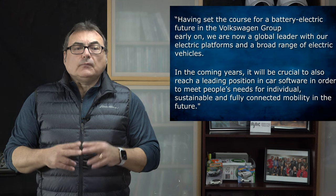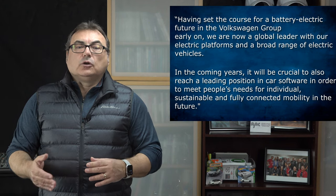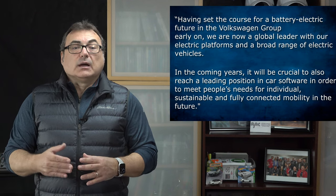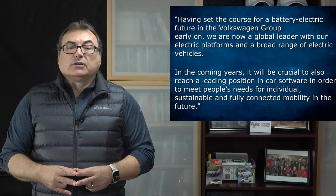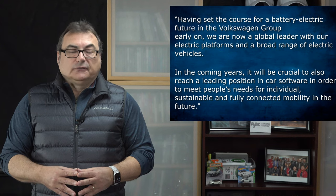Here is a recent quote from CEO of Volkswagen Group, Herbert Diess: 'Having set the course for a battery electric future in the Volkswagen Group early on, we are now a global leader with our electric platforms and a broad range of electric vehicles. In the coming years, it will be crucial to also reach a leading position in car software in order to meet people's needs for individual, sustainable, and fully connected mobility in the future.'